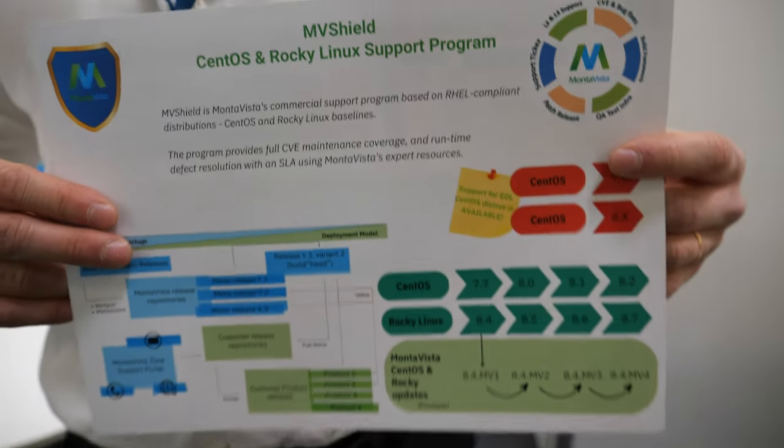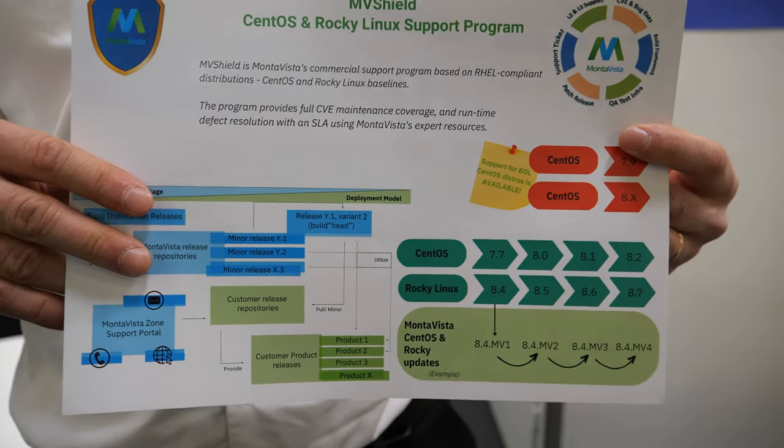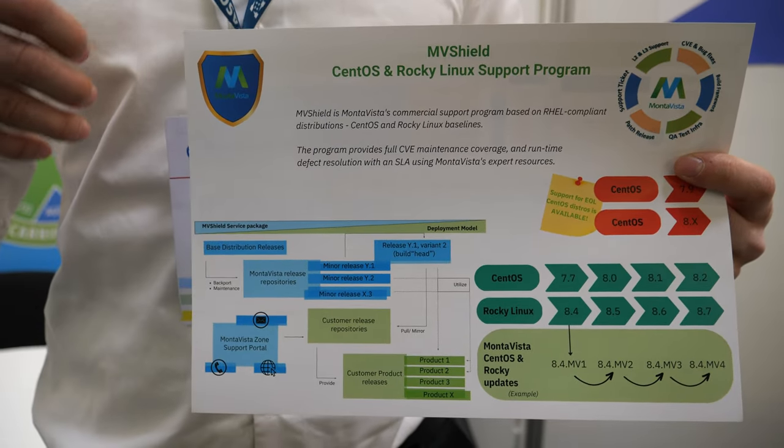Looking at the banner here, you talk about 5G, IoT, NFV. NFV — network function virtualization — is more on the server side. CGX is fit for that. We also have another product called MV Shield, which is our support for CentOS and Rocky, RHEL-compliant distributions. This allows customers better support for NFV, and CGX is also applicable for embedded edge NFV use cases.